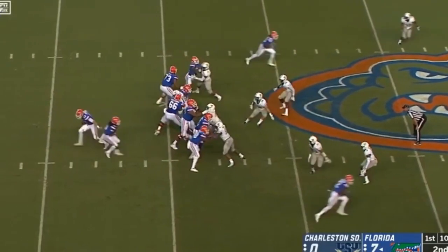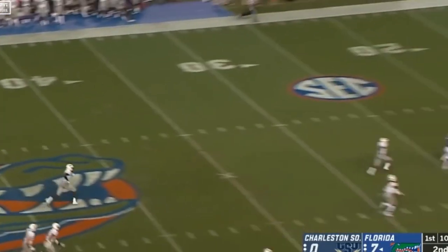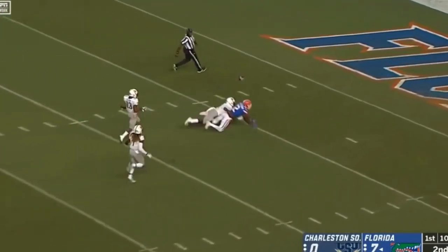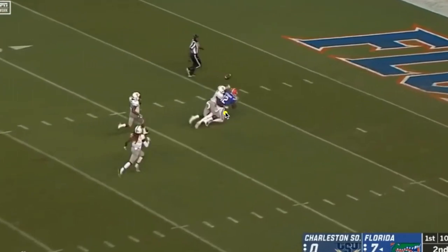Take the play action. Franks is looking, looking, looking — fires it way above the camera because he throws it that far — and there's Van Jefferson. It gets knocked away.